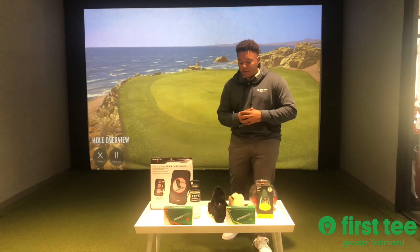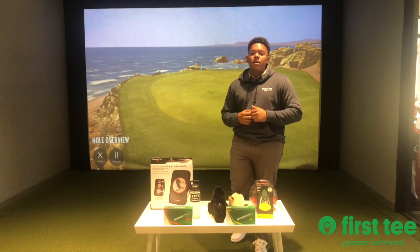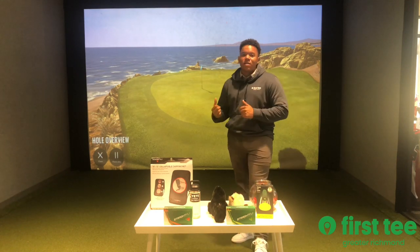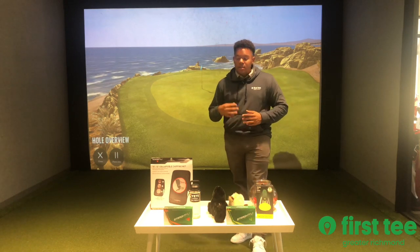Hello, First Tee families. Coach Sterling here, and today we are going to be doing the fall raffle. You can see that I've moved inside — it's gotten a little cold outside, so we are inside the TrackMan simulator.